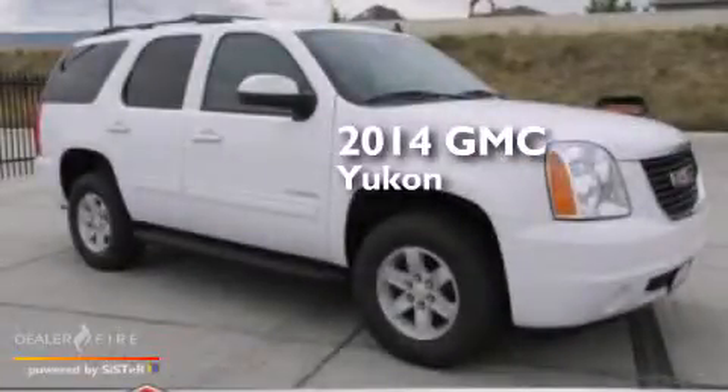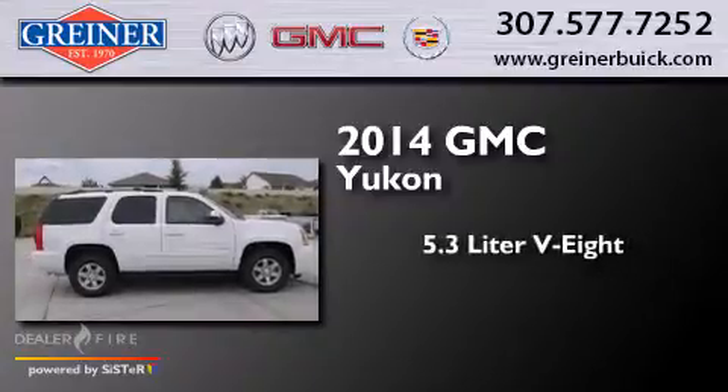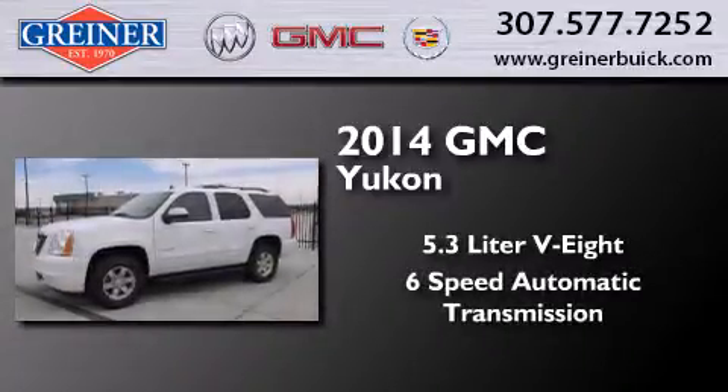This is a brand new 2014 GMC Yukon. It features a 5.3 liter 8-cylinder engine, a 6-speed automatic transmission, and 4-wheel drive.